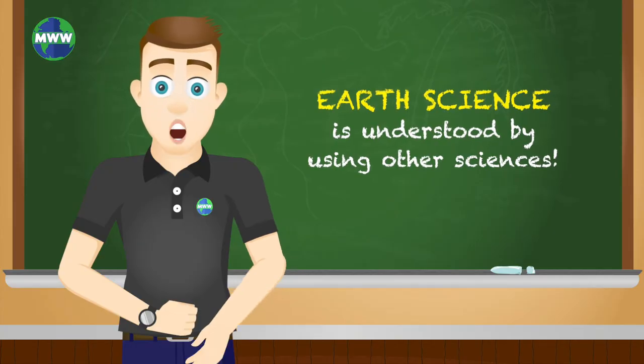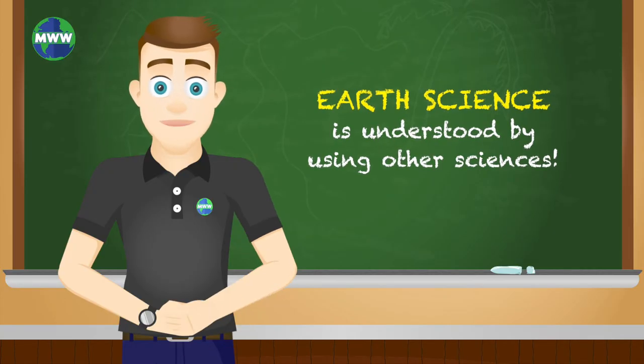All of the Earth sciences use other sciences, like biology, chemistry, and physics, to help understand the world we live in.